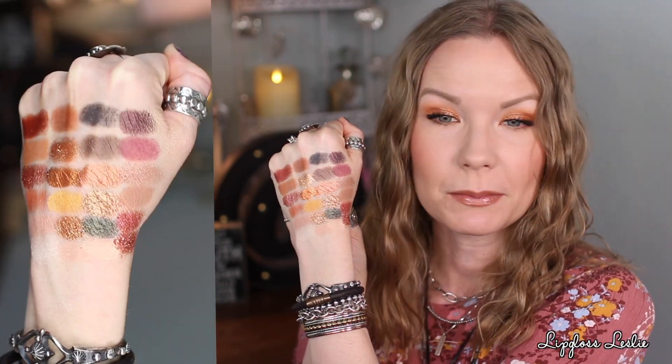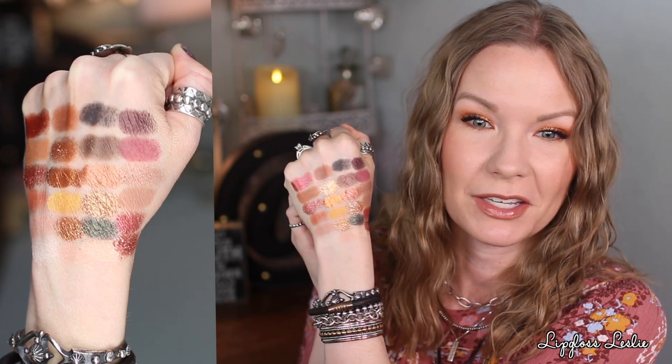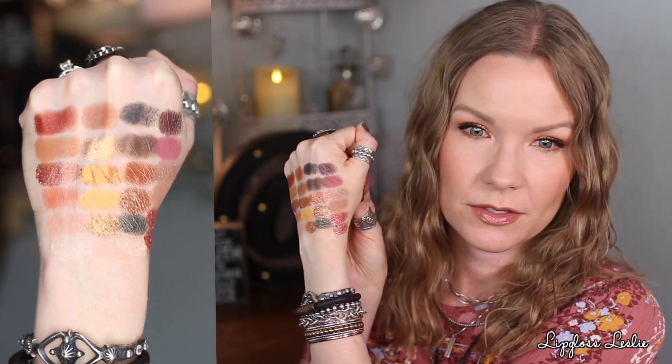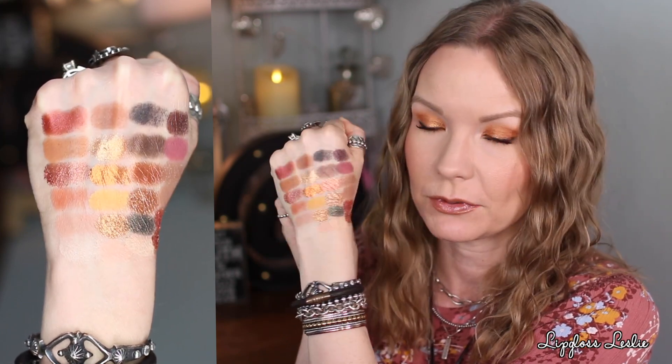Love the color story, love the packaging — and then swatches — oh my goodness, y'all, look at these! The mattes are pigmented, the metallics are super light-catching and reflective and just gorgeous. No complaints on pigmentation, it's definitely there. These are some beautiful, beautiful shadows.